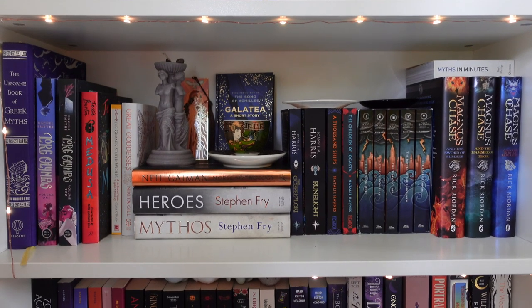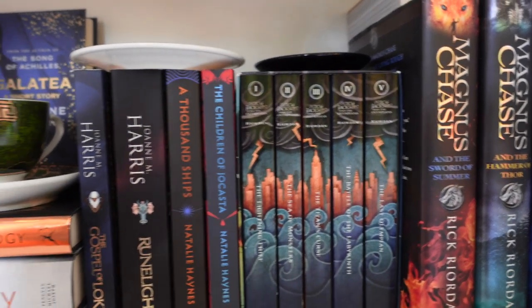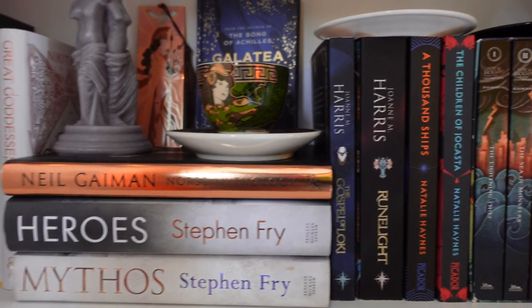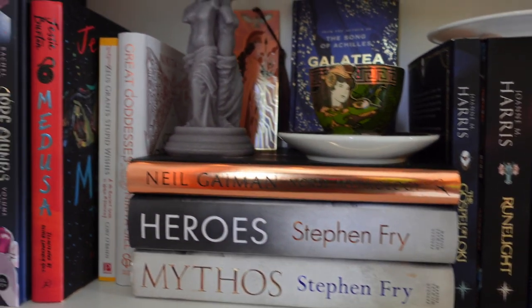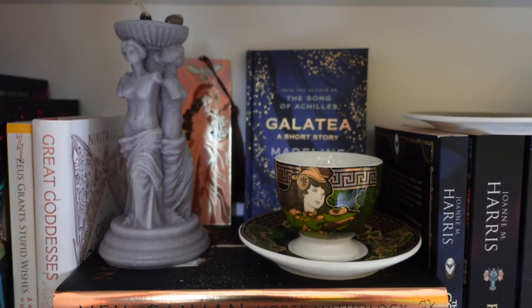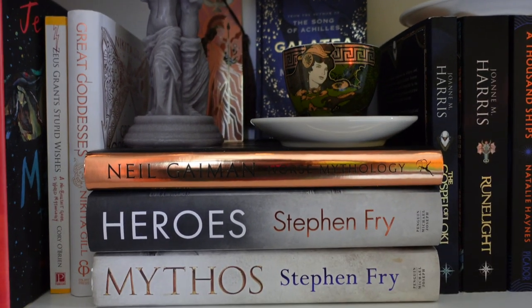Back to one of my themed shelves — this is my mythology themed shelf. I love this shelf. I may move this because it's partly now covered by plants, but I love the mix of things I have on here, I love the candles that I have on here, I just think they look really great and everything compliments itself. This is also one of my favourite shelves — I really like how it all fits together.